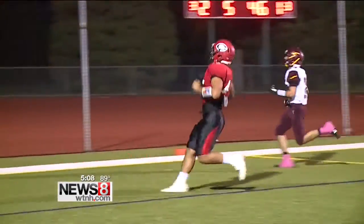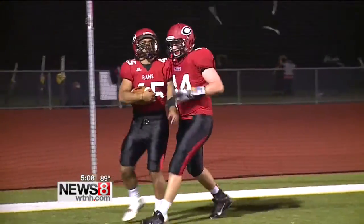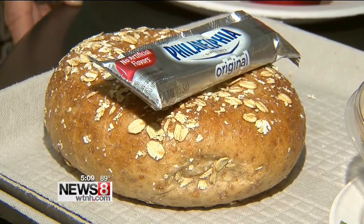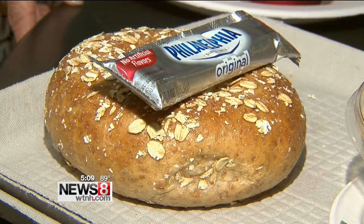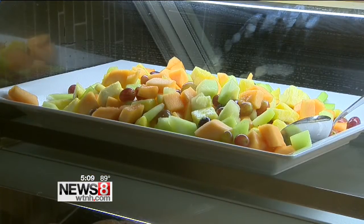Having a whole grain bagel is a great source. Having maybe something like cream cheese on top of it — a little bit of fat for staying power — and then pairing that with a fruit.